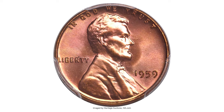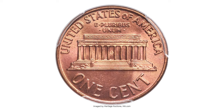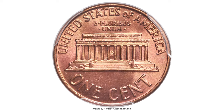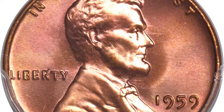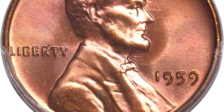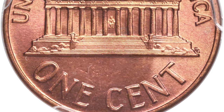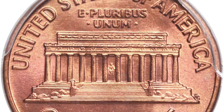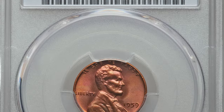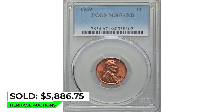Here is a 1959 Lincoln cent in MS 67 plus red condition. The debut memorial reverse Lincoln cent is something of a rarity in registry set condition. PCGS certified only four examples in this condition. The coin is sharply struck from fresh dies, with beautiful carbon-free surfaces. Copper orange and ruby red hues blend over each side, creating incredible eye appeal. This superb gem ended up selling for $5,886.75 in 2016 at Heritage Auctions.